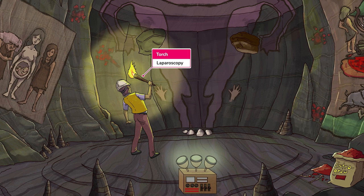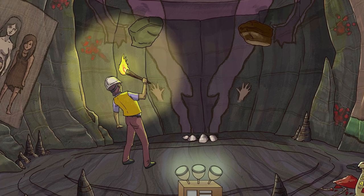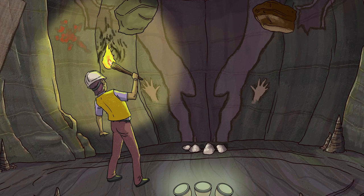We have symbolized laparoscopy with this torch that the archaeologist is holding up in order to illuminate the uterus. On laparoscopy, endometrial implants can be many colors — white, red, brown, even black. The darker ones are sometimes referred to as powder burn lesions, represented by the spots where the torch has burned the cave wall.